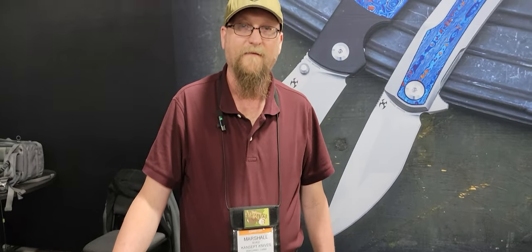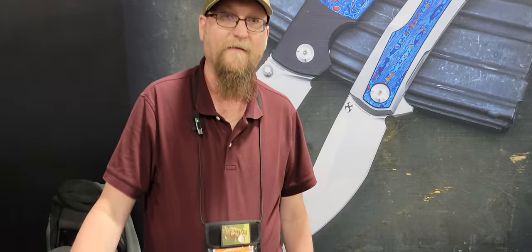Hey everybody, it's Chase from Straight Edge Knives. I'm here at Cancept Knives with Mr. Marshall and he's going to give us a breakdown of the company and some of the products they offer. Marshall, take it away.